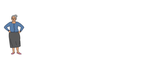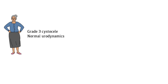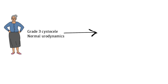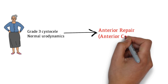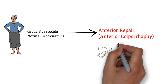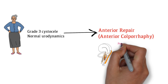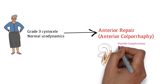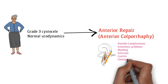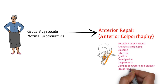Mrs. Watson has a grade 3 cystocele and requires surgery for the anterior compartment. Her urodynamics are unremarkable, and she decides to proceed with the anterior repair, also known as anterior colporrhaphy. An anterior repair is used to repair the connective tissue between the bladder and the vagina, providing support to the bladder. Complications of the surgery include anesthetic problems, bleeding, post-operative infection, cystitis, constipation, dyspareunia, damage to the ureters or bladder, and stress urinary incontinence.